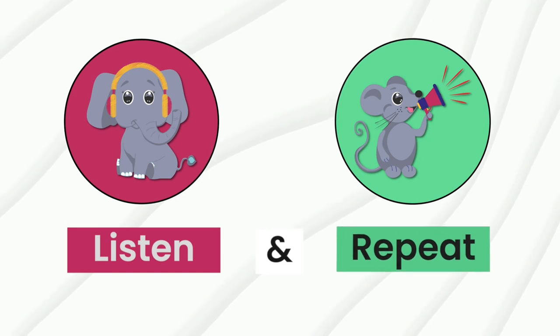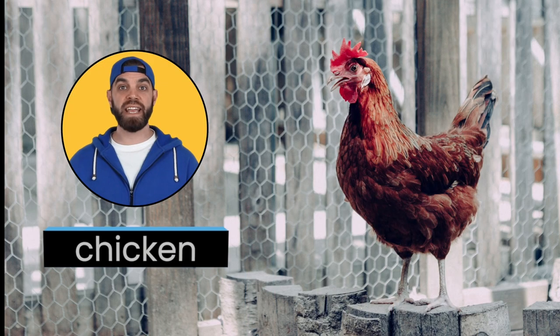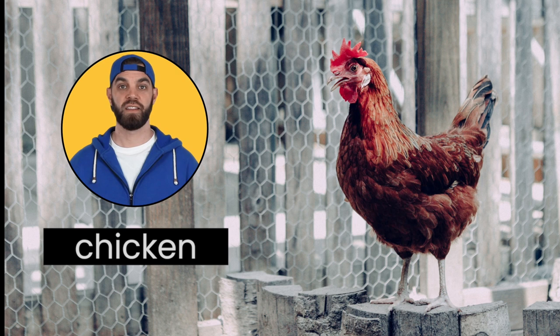Let's start by learning the names of some farm animals. I want you to listen and repeat after me.